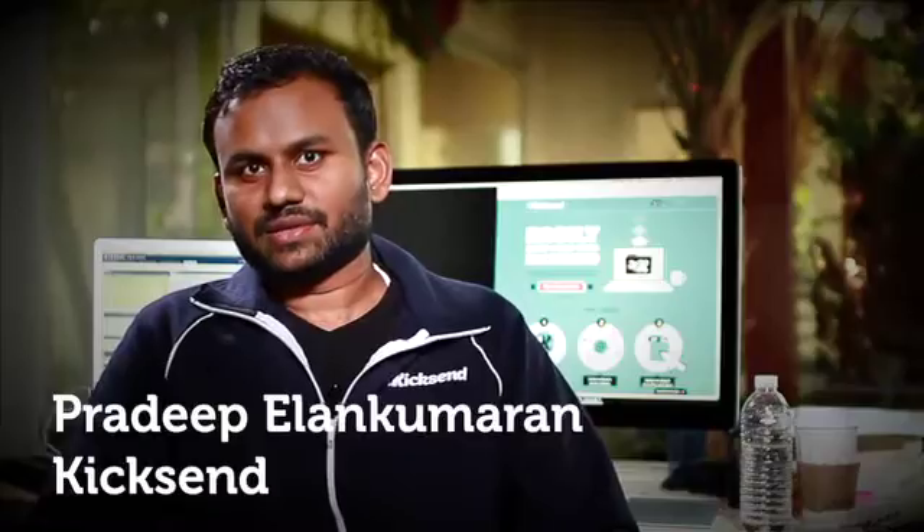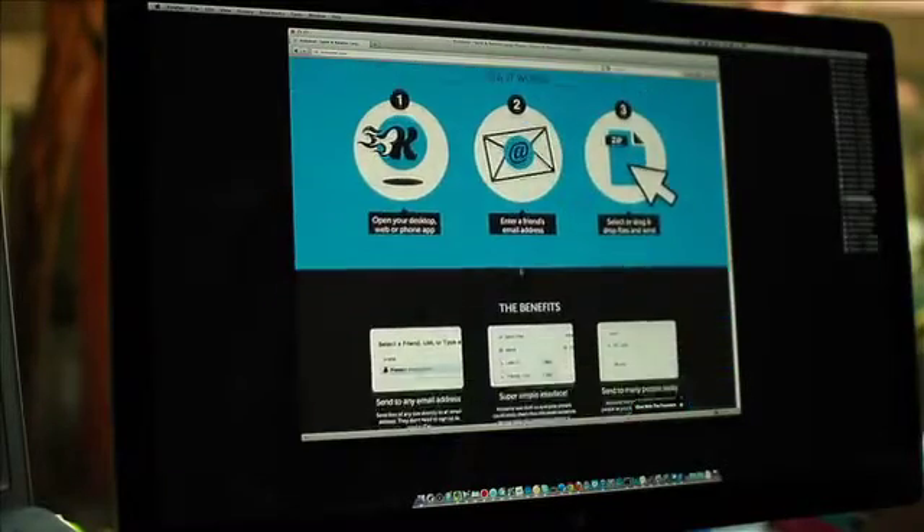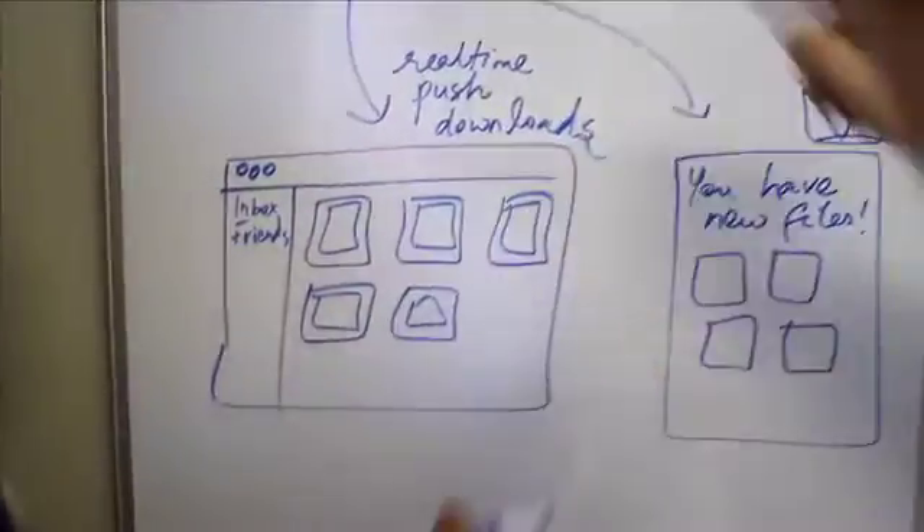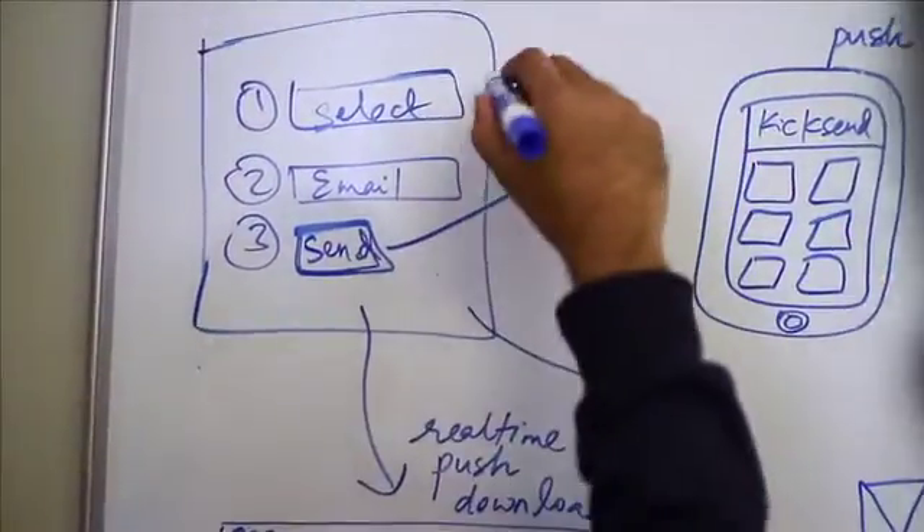The problem with file sharing right now is that not one solution provides a really good experience for non-technical users. With KickSend, you can send files to any of your friends of any size, just by dragging and dropping onto the web. We do have native applications on the iPhone and Android, but we do realize that the rest of the world can use HTML5 to access KickSend wherever they are.